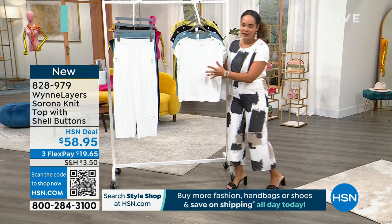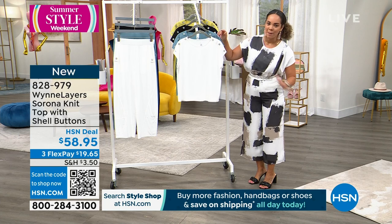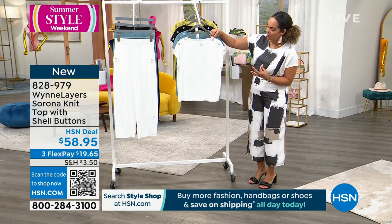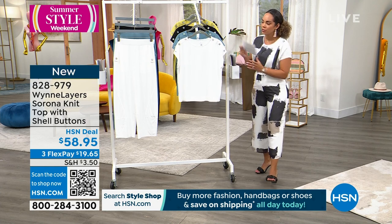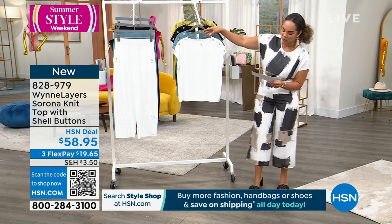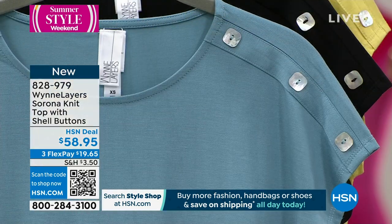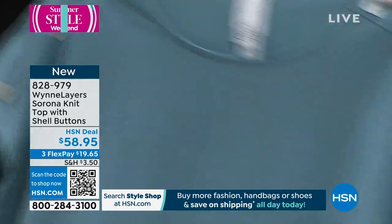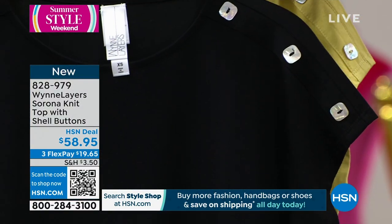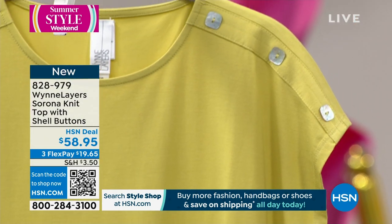We're going to start with this brand new knit top. Love the shell buttons that you get. This is just not like a basic top — it's beautifully elevated with these shell buttons. There are four colors to choose from: the first is cloud, behind that is sea blue, here it is in black, and I am just loving the kiwi from the new pieces that Marla is bringing to us.